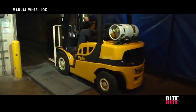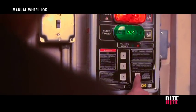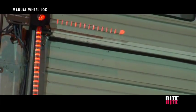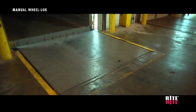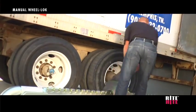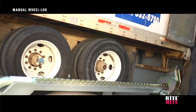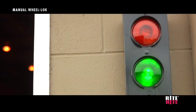When loading or unloading is complete, the dock attendant presses the loading operation complete button on the control panel. The inside lights change to red, alerting personnel that it is unsafe to enter the trailer. The outside lights flash red and green, alerting personnel outside that it is safe to remove the barrier. When the dock attendant returns the barrier to the stored position, the truck driver gets the green light to leave.